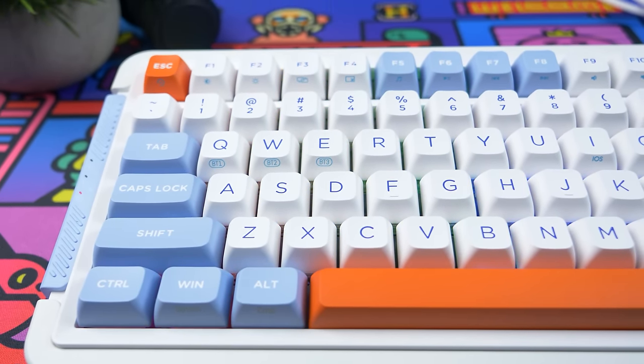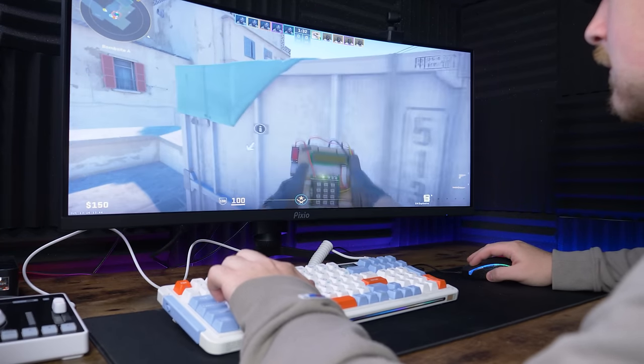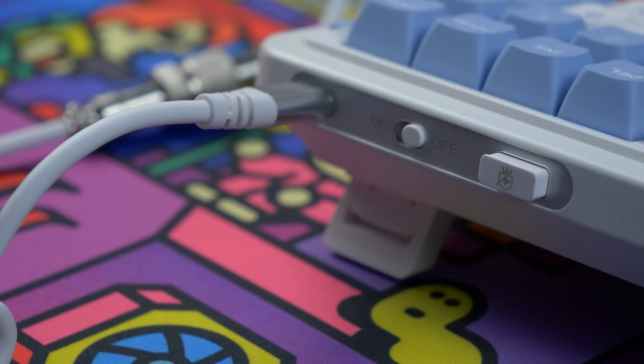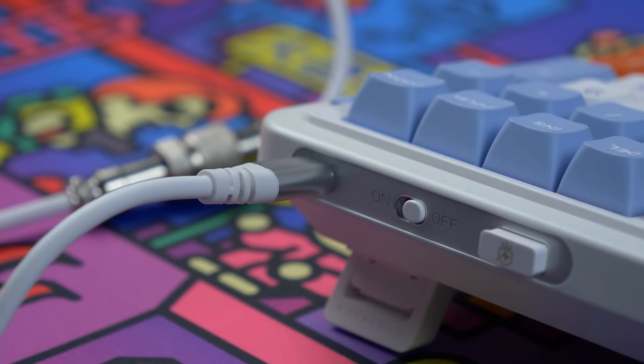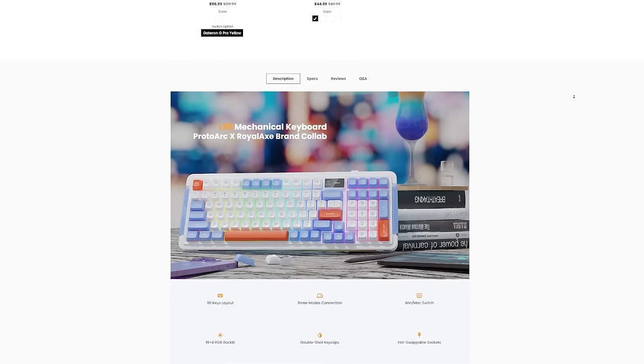With 22 RGB light modes, adjustable brightness, and a monochromatic light switch, you can easily match your setup style with this wireless gaming keyboard. If you're interested in learning more or in buying the Royal Axe L98 mechanical keyboard, check out the link in the description down below. Big thanks again to ProtorArc for sponsoring today's video.